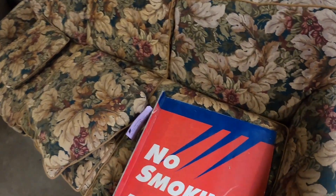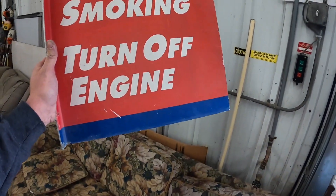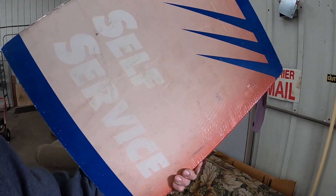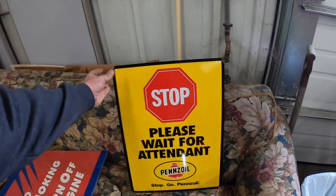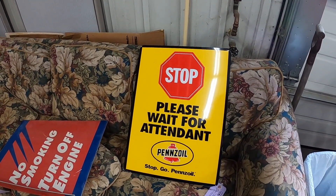I bought this sign right here. It's double-sided, but this side is really faded — it's a self-service sign. And then I bought this sign here from Penn's Oil for the garage.